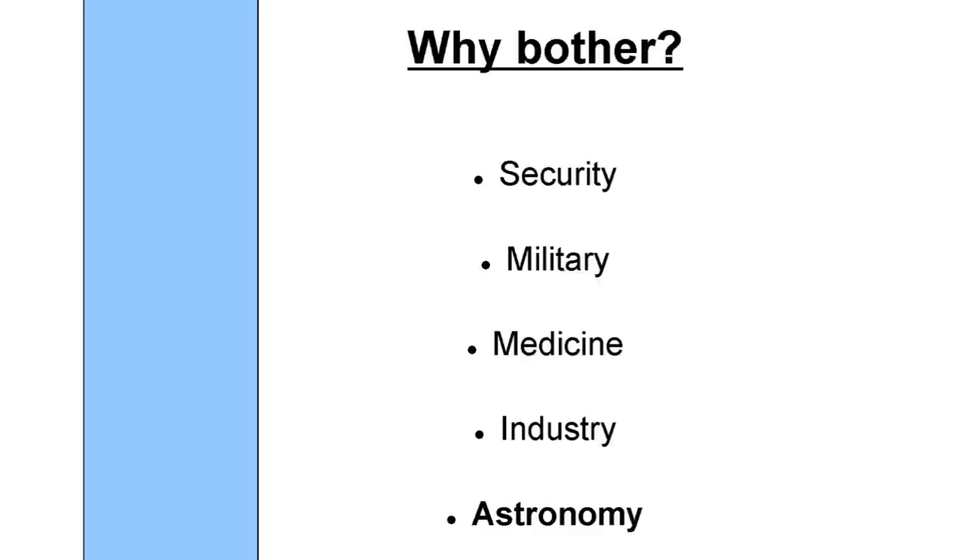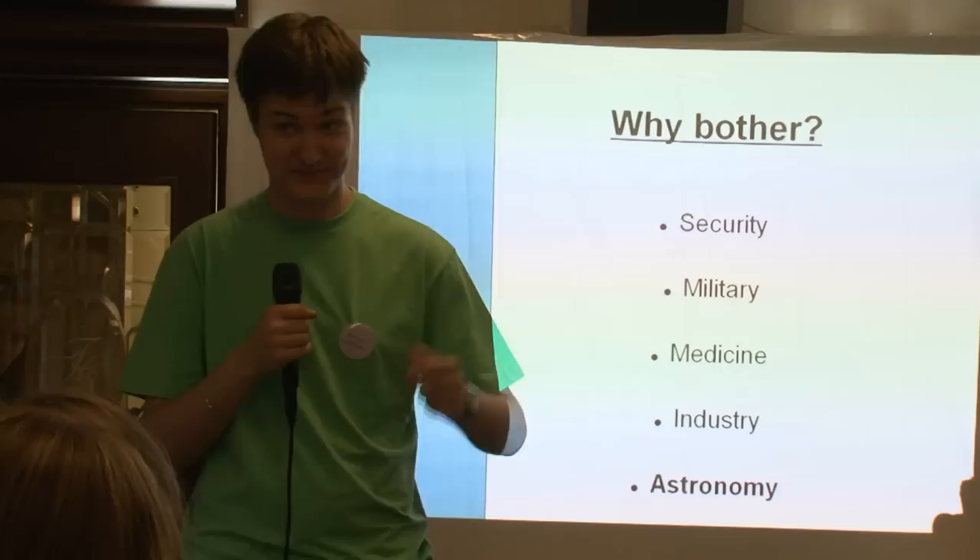For example, we can look for fractures and other defects in non-metallic objects. And in astronomy — my main field of study — we can use this for studying the creation of the universe, the Big Bang, and the cosmic microwave background.